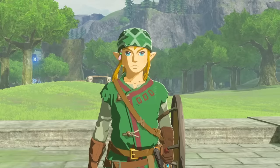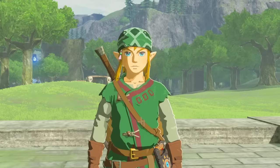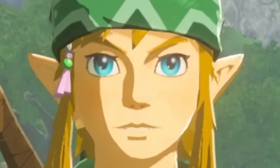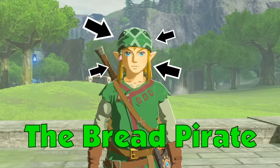Hey, how's it going? Hope your day is going well. Life can be kind of rough sometimes, so hopefully this little video can cheer you up. I'm your host, the Bread Pirate, and here are 16 useless yet fascinating fun facts you probably did not know about Breath of the Wild. Let's begin.